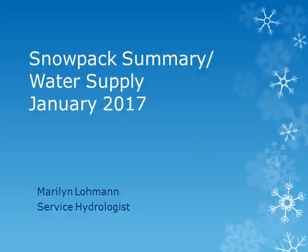This is Marilyn Lohman, Service Hydrologist at WFO Pendleton. I'll be showing some slides of the current snowpack conditions and the expected water supply for the coming spring and summer.